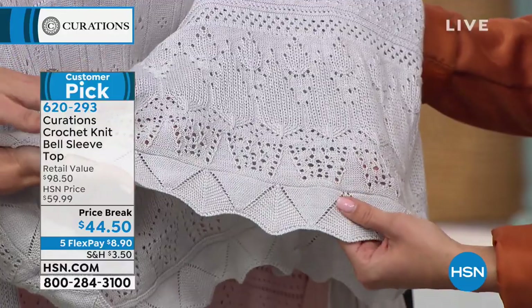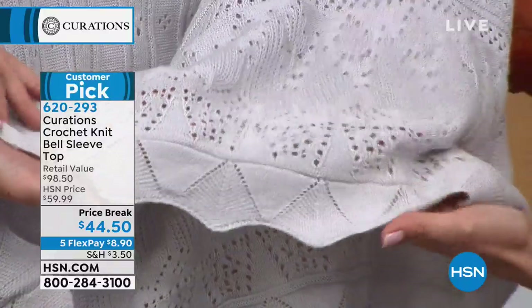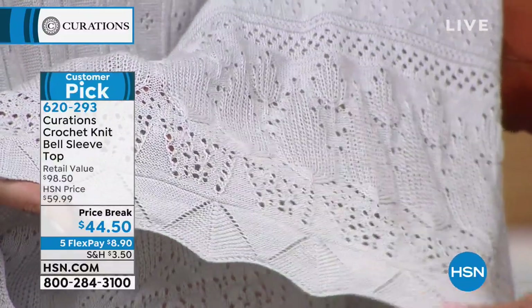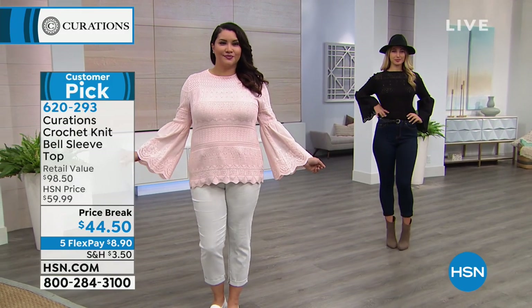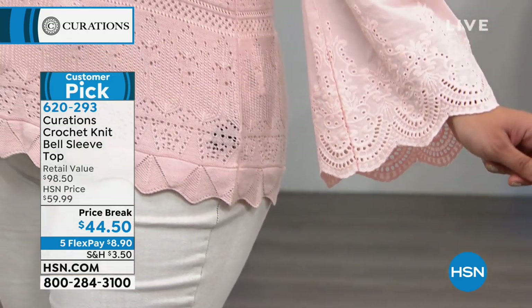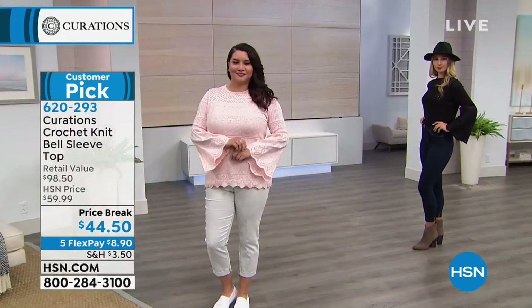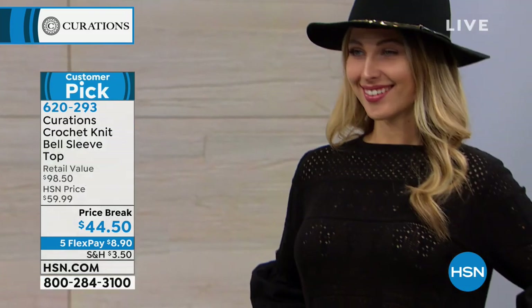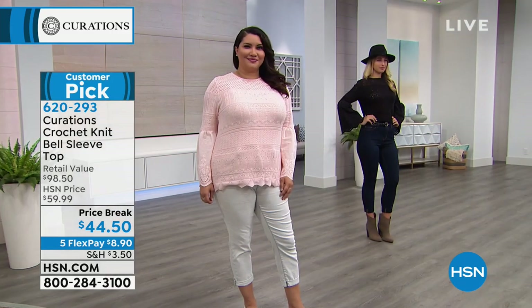If you crochet and you really know what it takes to put a piece like this together — the attention, the detail, the fabric, the quality — that's what this feels like. When you put it on you're going to feel like you're wrapping yourself in a yummy blanket. You'll want to wear a cami or tank underneath because of the nature of crochet. But other than that, you throw this on and it's one piece — a sweater that makes sense this time of year. Pair it with the great cropped pant and you're set.